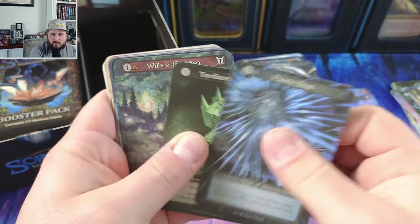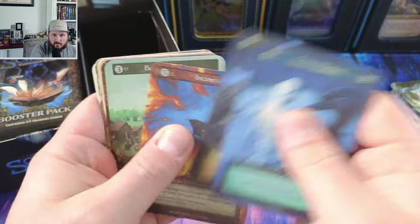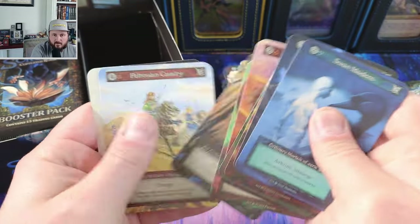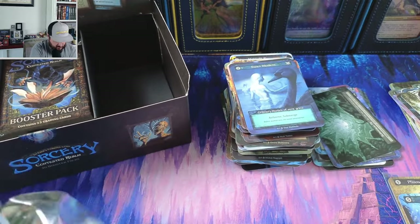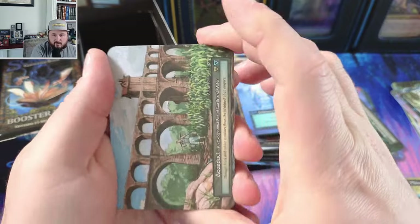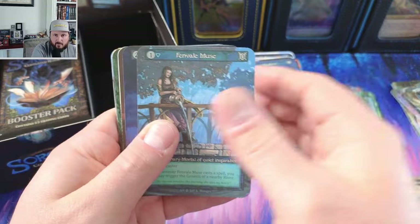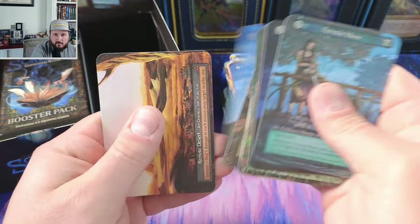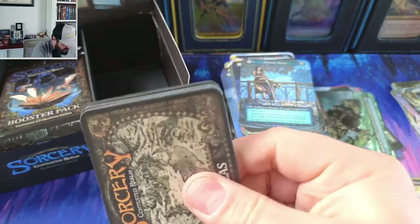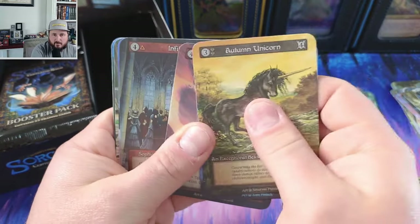I haven't pulled a maelstrom foil in a while. Bottomless pit, okay. Aqueduct, island leviathan.